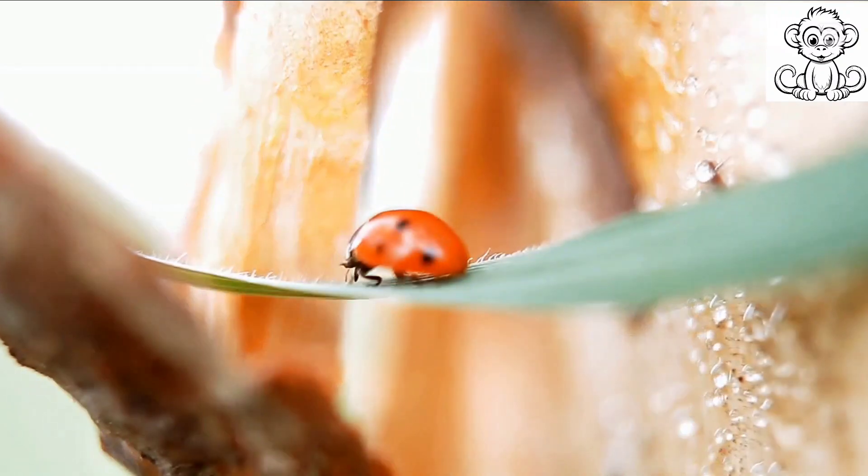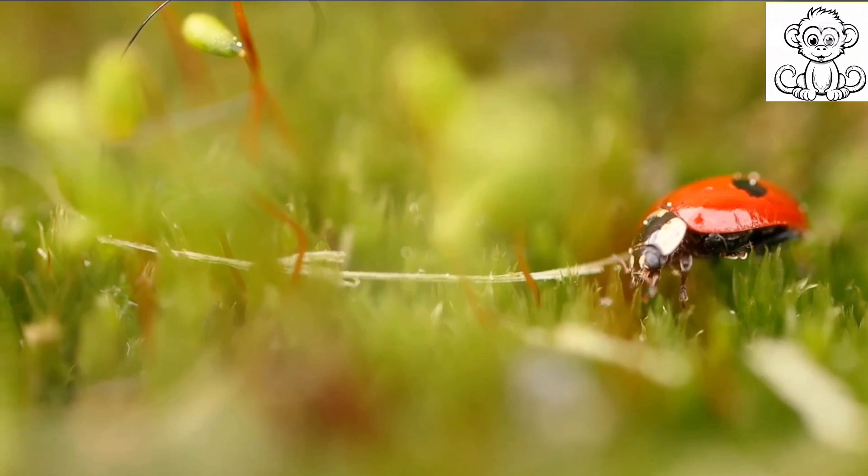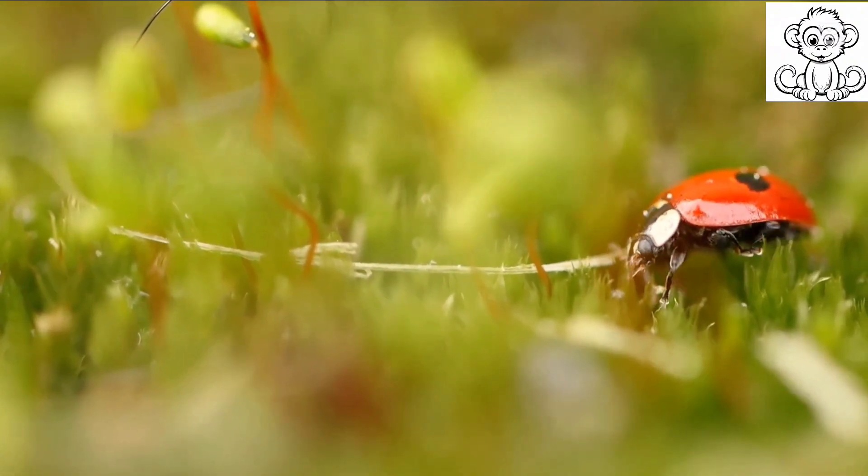Every ladybird begins its journey in a similar fashion. Our story starts with a tiny yellowish-orange oval, barely visible to the naked eye. This is the egg of the ladybird, often laid on a leaf where aphids — their main food source — are plentiful. After about a week, the egg hatches to reveal the larva.